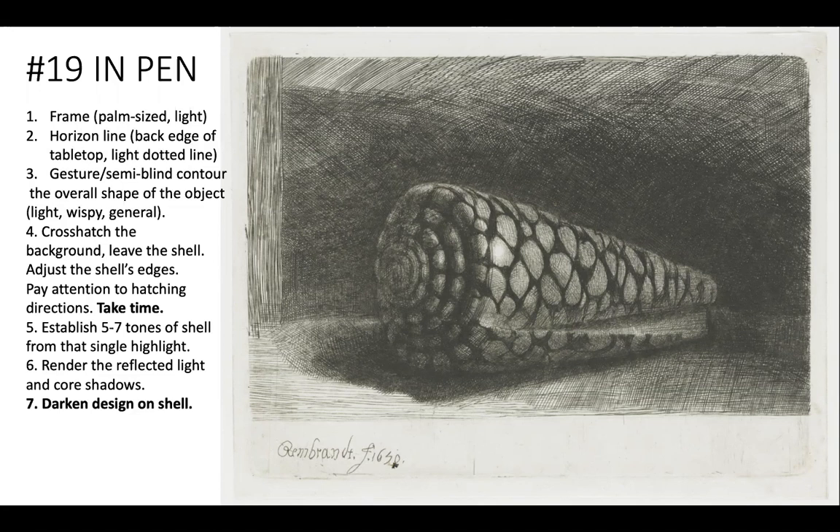For assignment number 20, for Thursday, find your own shell, stone, memento, small toy, keychain, hand sanitizer bottle, crumpled up mask, toilet paper roll — whatever, just one thing. Set it up on a table or shelf with a dark background.